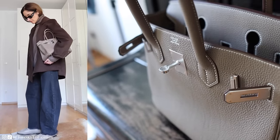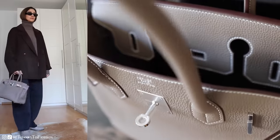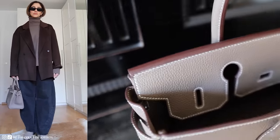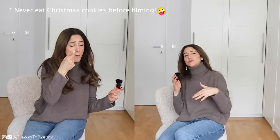Last summer we went to Disneyland, and after that we stayed a few days in Paris — that was actually my husband's plan. He really wanted me to get one of these bags because he knew how much I love them. I'm a bag addict — if you are new to my channel, you should know I have a soft spot for designer bags. In France they have a lottery system where you fill out an online form, and if you are lucky you get a leather goods appointment.